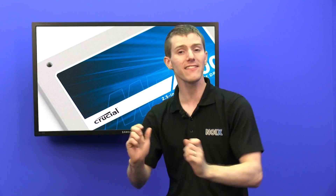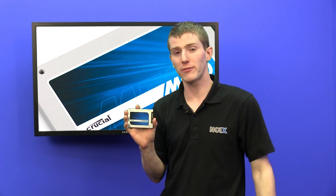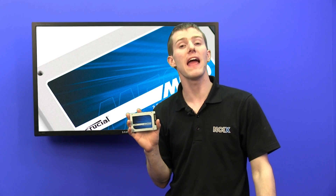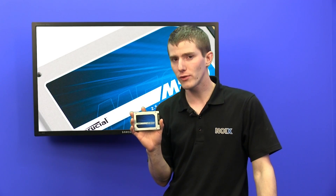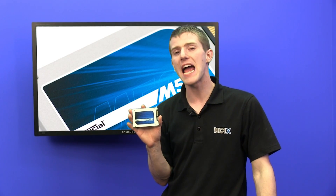Because it uses a new NAND process, it actually has the highest flash density out of anything available right now, which means the high capacity M500 drives are at super crazy competitive price points compared to anything we've ever seen before. The 960 gig M500 is available for a mere $599.